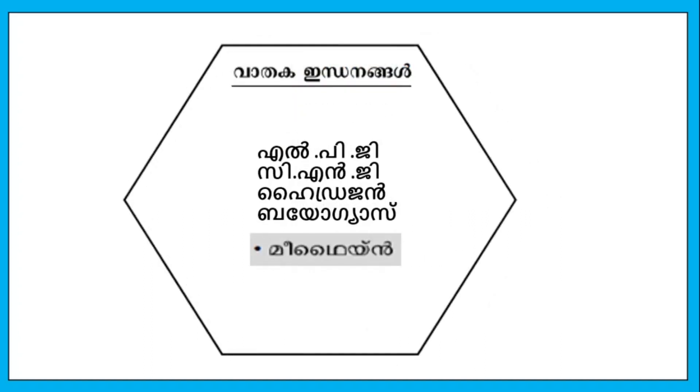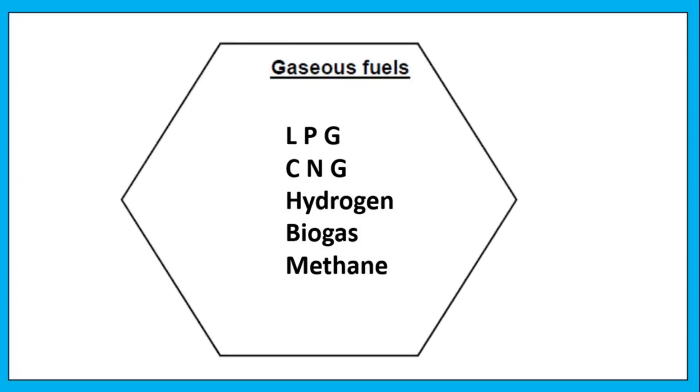Liquid fuels include nafta and ethanol. Gaseous fuels include LPG, CNG, hydrogen, biogas, and methane.